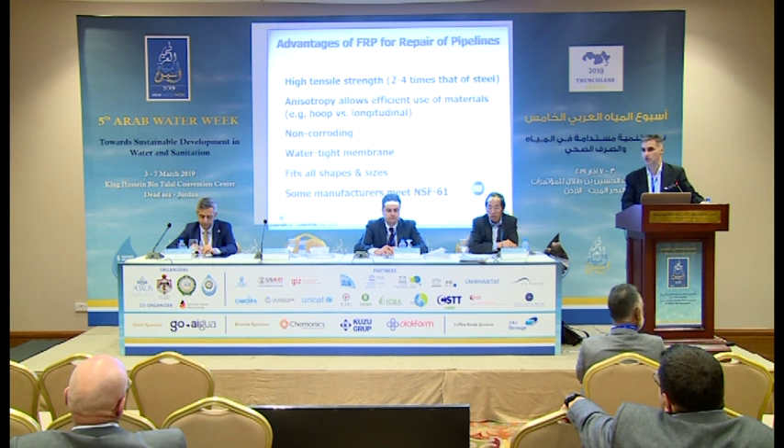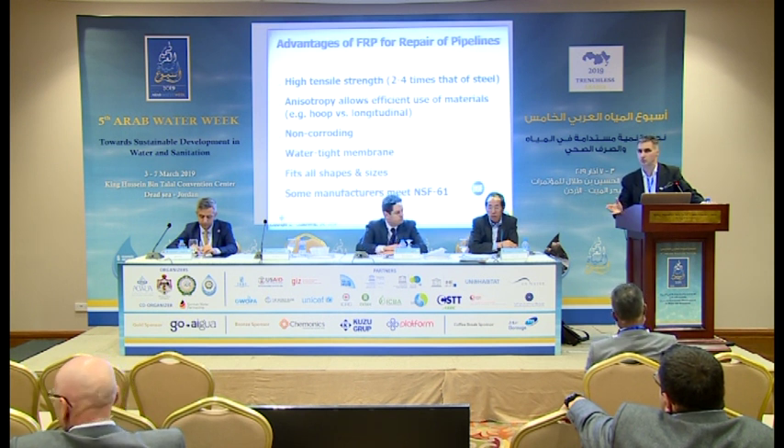FRP does not corrode — with very few exceptions. If the environment is extremely acidic, we would use specially developed epoxies for those conditions.